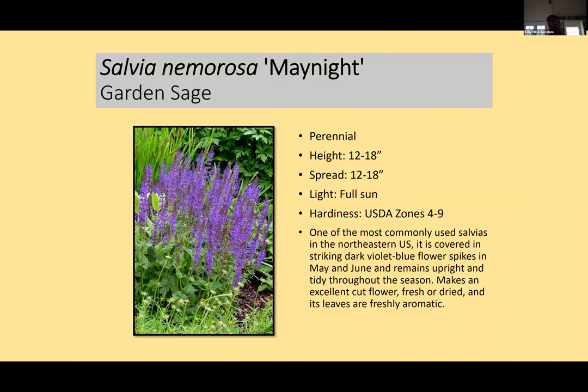Let me start with deer resistant plants. This is Salvia 'May Night,' developed 30 or 40 years ago in Germany. It's a front-of-the-border plant in the mint family, and the mint family isn't preferred by deer. It's only 18 inches tall — the standard bearer for this group of salvias. It's a perennial, comes back every year, flowers right around now with violet flowers. After it flowers you can cut those off and it'll re-bloom towards the end of the season.